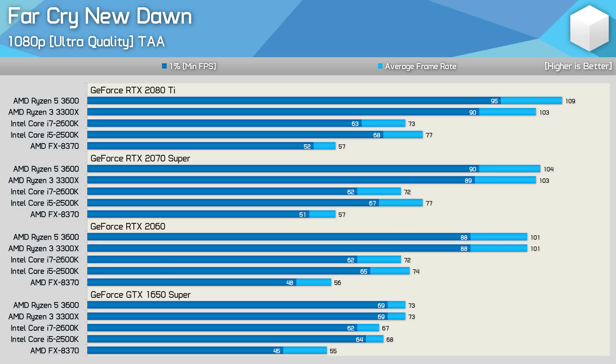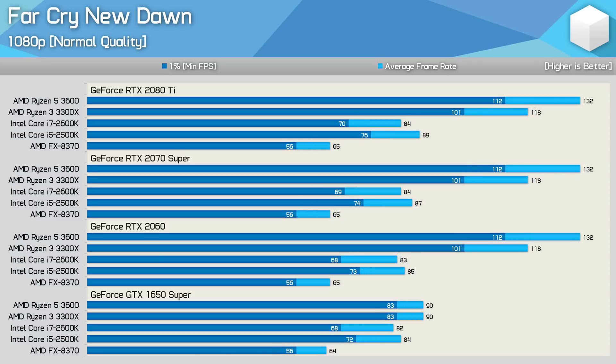When compared to third-gen Ryzen, Sandy Bridge owners stand to gain significant performance. The 3300X was a little over 40% faster than the 2600K, and that margin was seen with not just the RTX 2080 Ti but also the 2070 Super and RTX 2060. It's not until you drop to the GTX 1650 Super that margins between Ryzen and Sandy Bridge become insignificant. Reducing the quality preset to normal widens the margins further — the 2500K was 31% faster than the FX 8370 versus 24% previously, and whereas the FX barely averaged 60fps, the 2500K and 2600K maintained well over 60fps at all times.